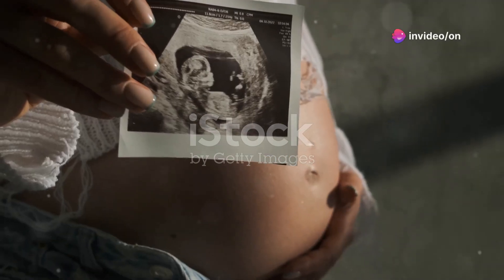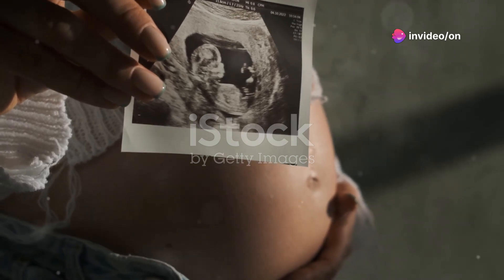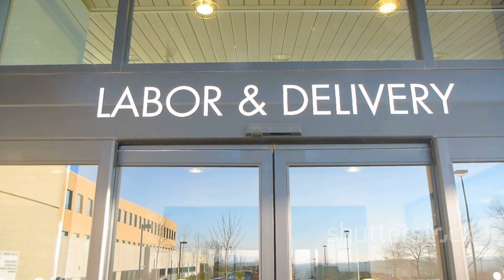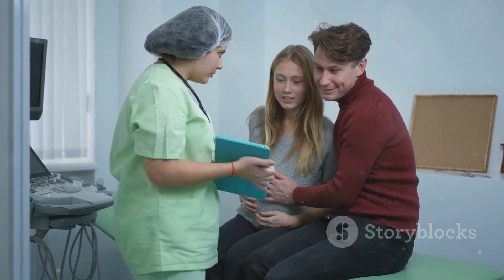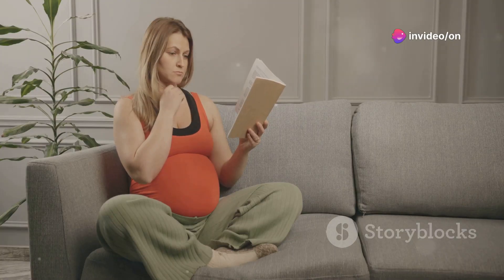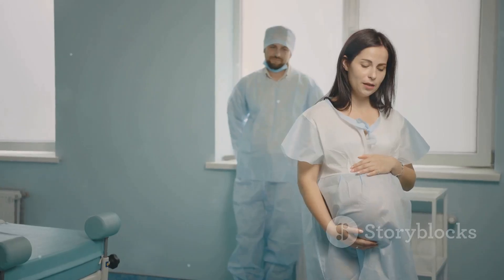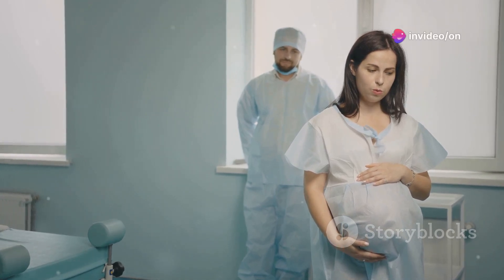Hey everyone, today we're diving into something so many people know nothing about — what really happens during the different stages of labour. If you're expecting, planning to have a baby, or even just curious, this is information you don't want to miss. Knowing this could change your entire view of childbirth, and stick around because I'm going to leave the most surprising fact for the very end.